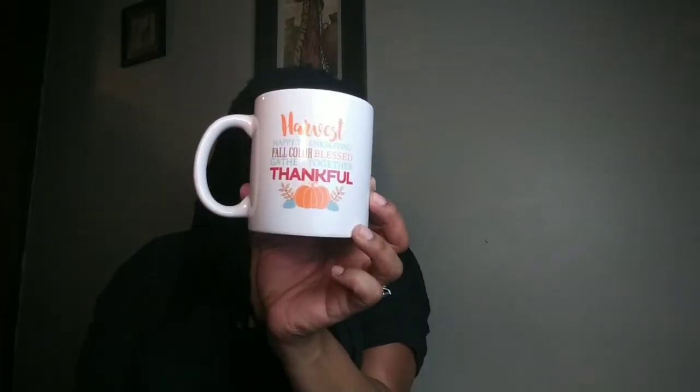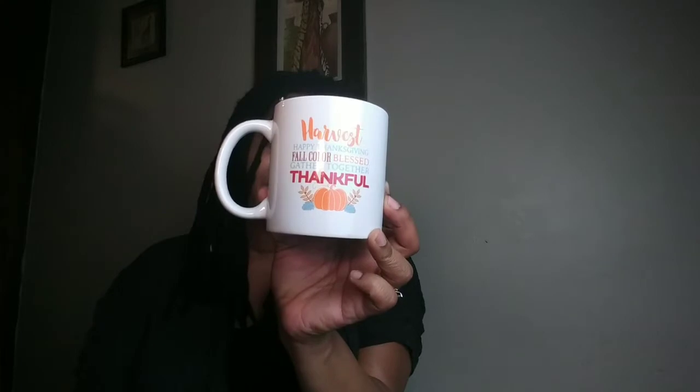Y'all know I love my coffee. And they have this harvest, happy Thanksgiving, fall-colored, blessed, gathered together, thankful cup. I thought that was cute, so I grabbed that. I grabbed some black rubber bands for the girls' hair.